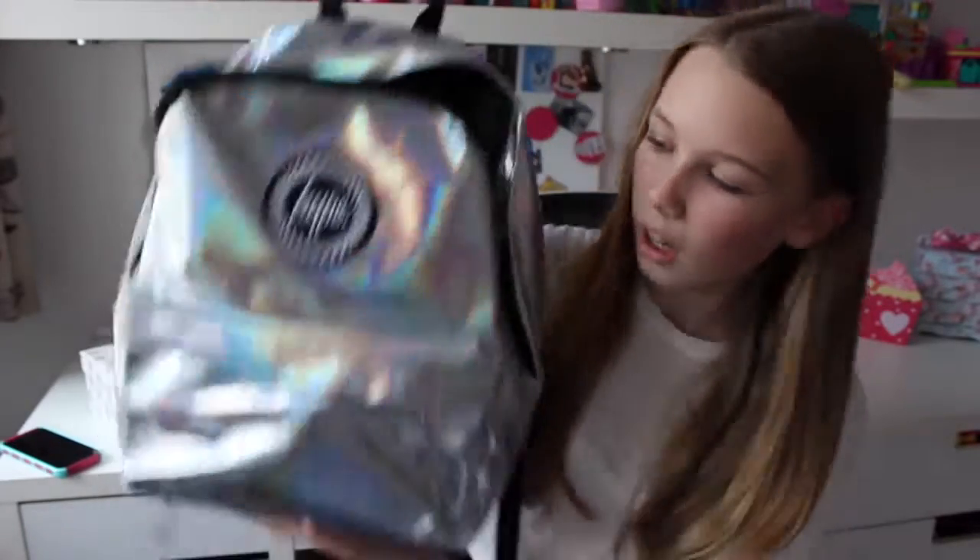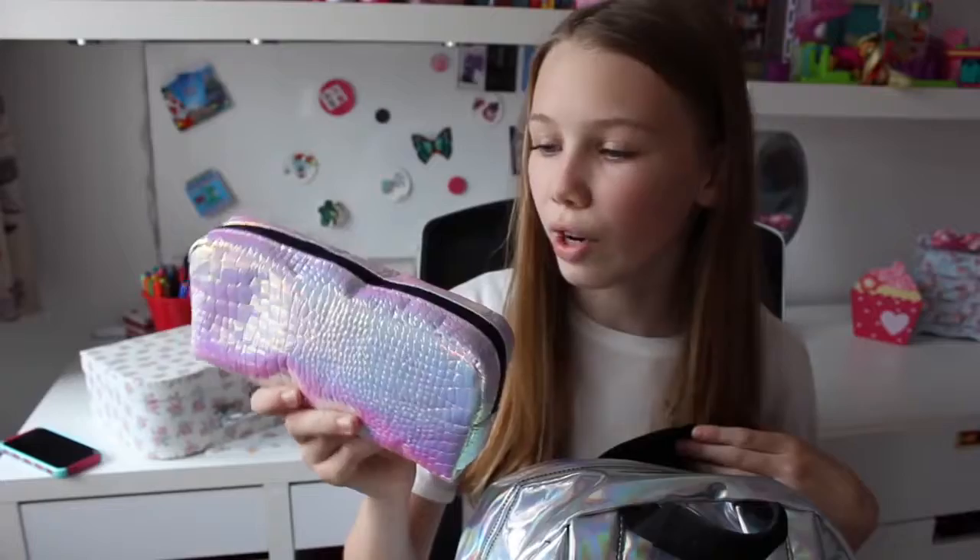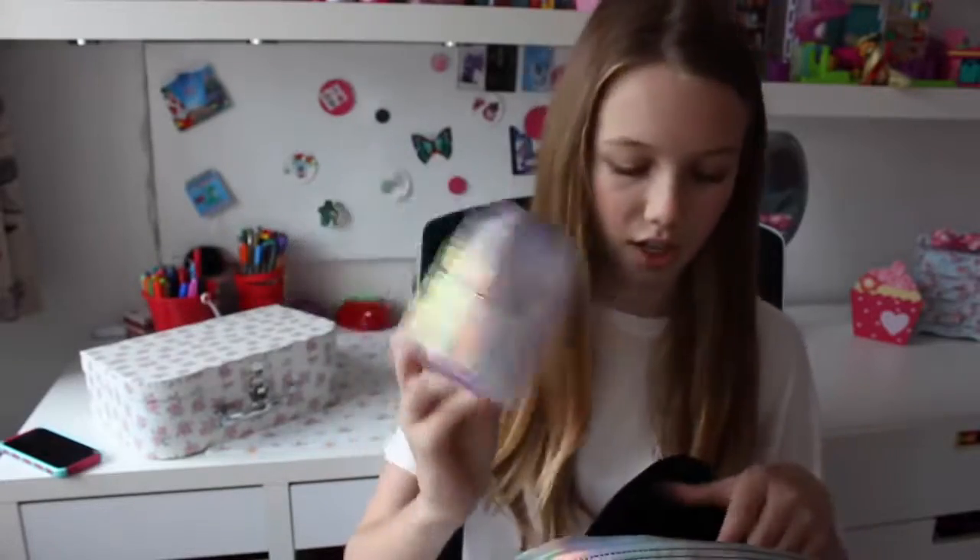The next favourite is my school bag. I am obsessed with this school bag — it's honestly the only reason I wake up to go to school. It's holographic and so cool. I'm also loving my pencil case which I got from WH Smith's, and it's holographic too — shiny in all different colours. I love it so much. I just really like colourful, cool things to take to school, so these make me really happy.